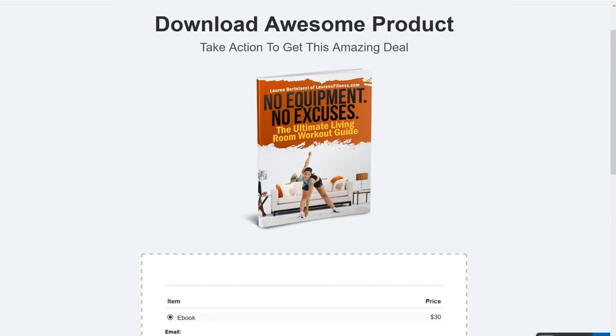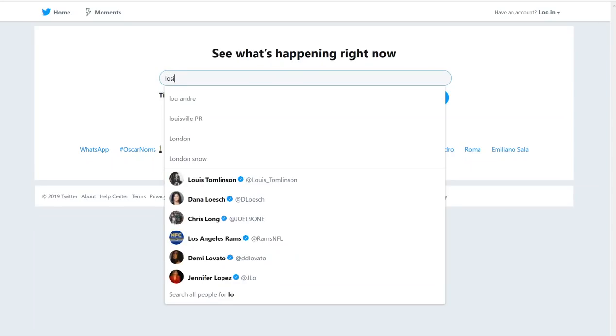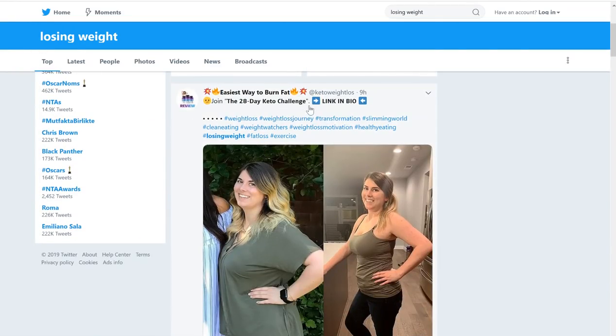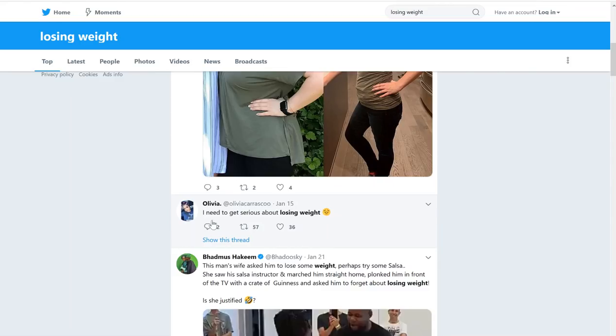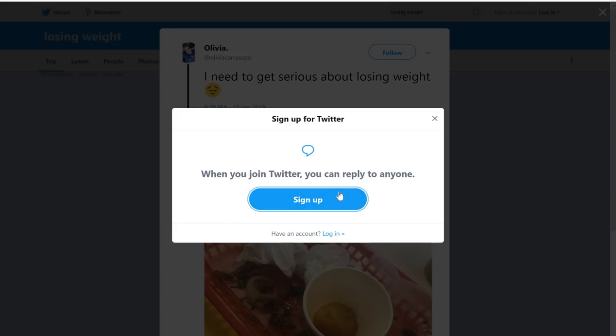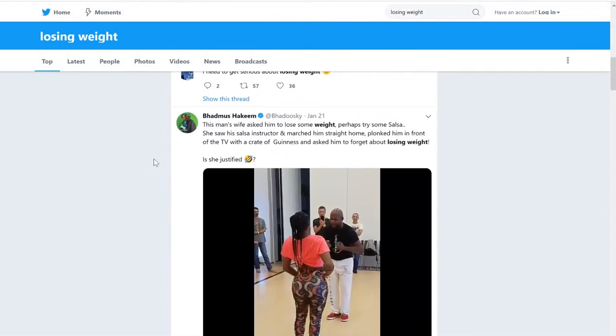How do you sell this? Go back to the sales page and copy this link — this is the link you'll be sending people to. Then go to Twitter and search for people that are losing weight. Type in something like 'losing weight.' You'll find tweets like someone saying 'I need to get serious about losing weight.' What I would do is hit reply on that tweet and say something like 'Check out this program here' and leave the link in the tweet.